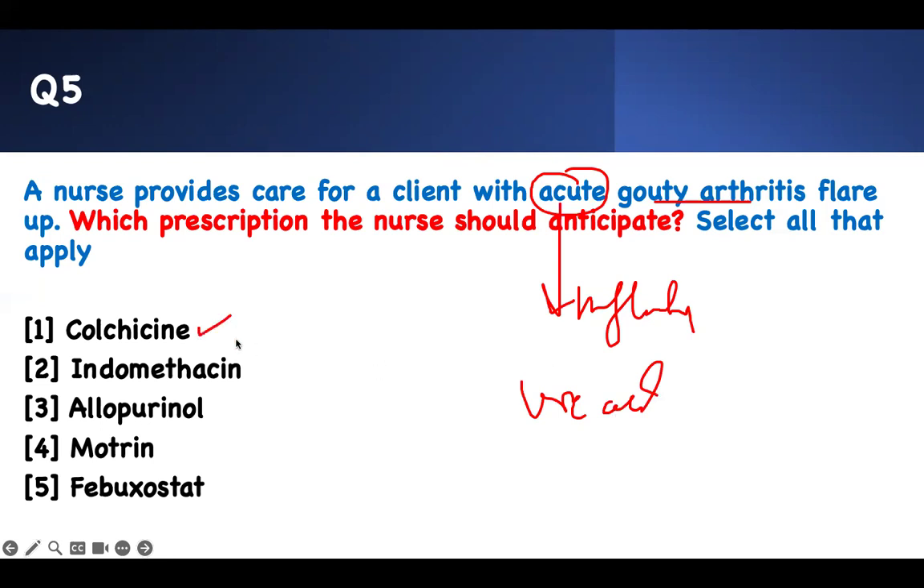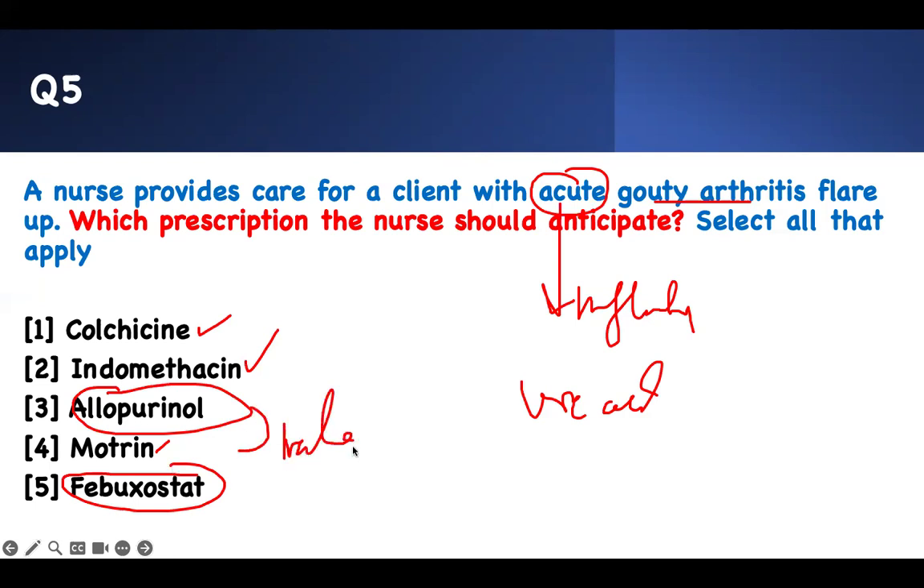Pick an answer related to inflammation. Colchicine — number one. Indomethacin — number two. Naproxen — number three. These other options — allopurinol and febuxostat — are for uric acid secretion and are for maintenance: to prevent future gouty attacks. But for the acute problem that is already occurring, give an NSAID.